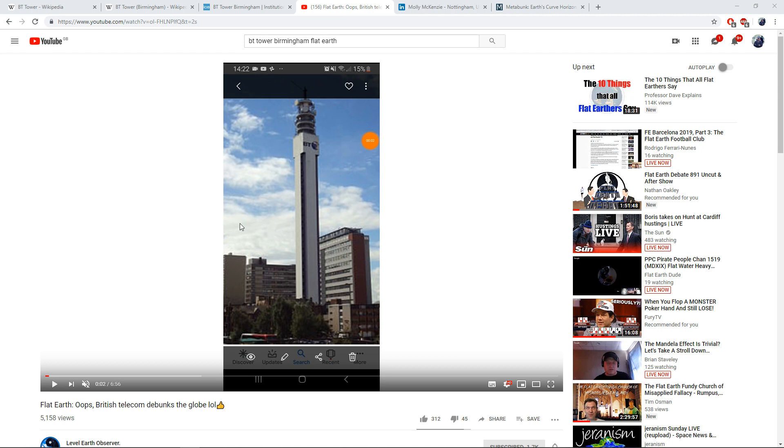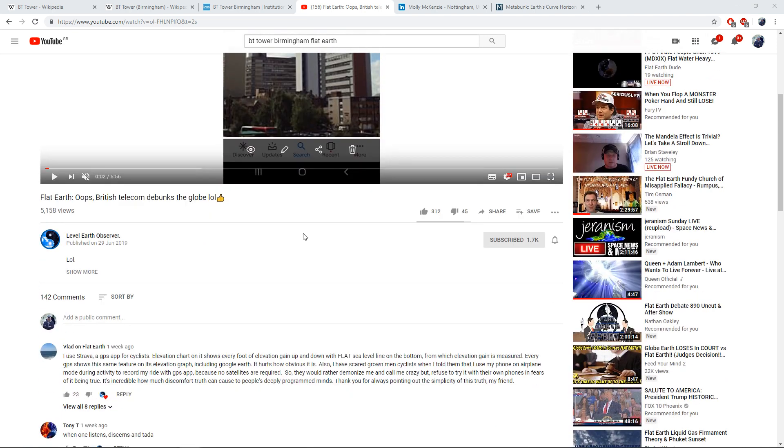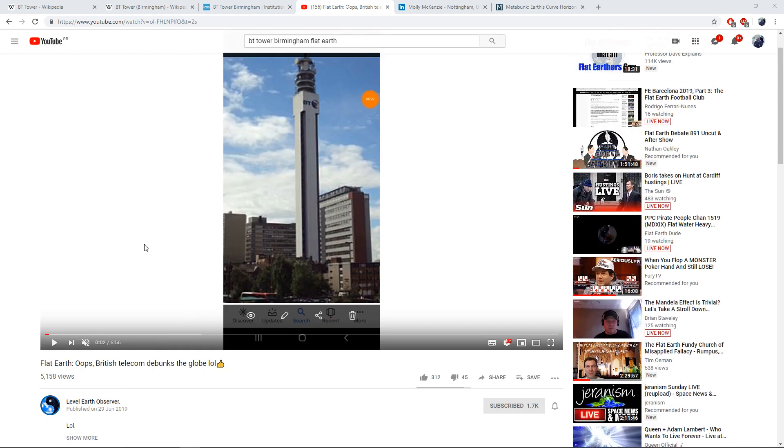And it's all to do with this: the Birmingham BT Tower in Birmingham. Massive, massive thank you and shout out to Level Earth Observer, who actually found this absolute gem.